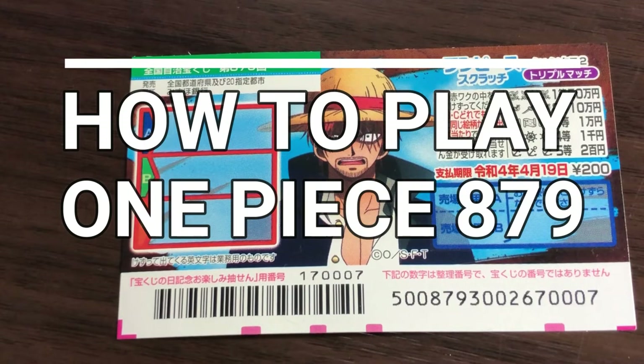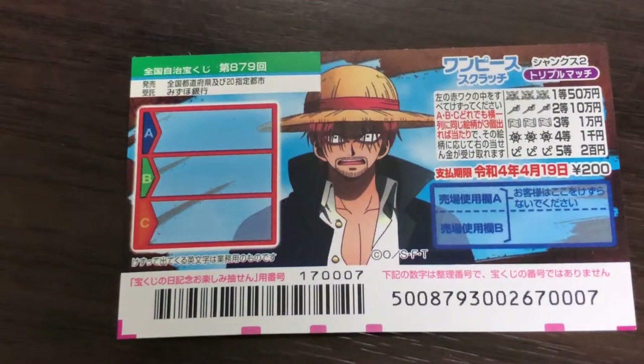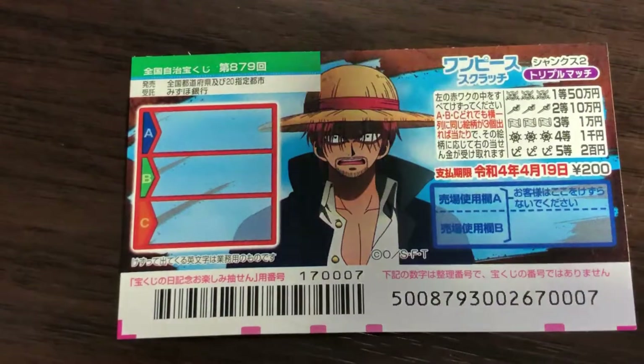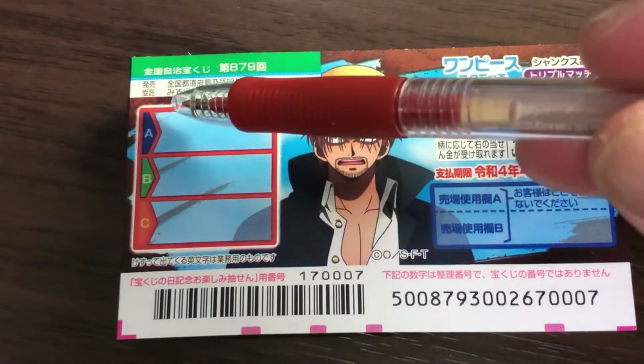Hello, my lottery friends! It's James in Japan. It is Sunday, April 4th, 2021. You're looking at a new Japanese scratch ticket called One Piece for drawing 879. A ticket costs 200 yen.